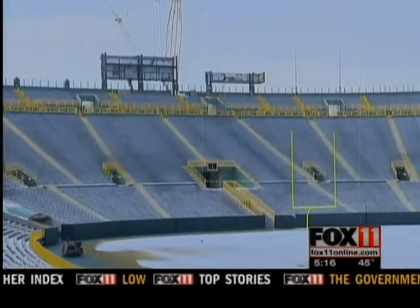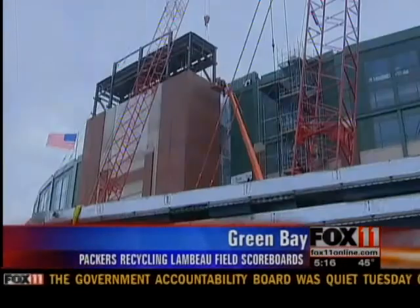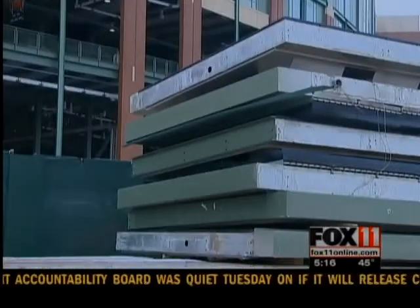The Packers are giving Lambeau Field a facelift, and they are boosting Mother Nature at the same time. Parts of the old scoreboards at Lambeau Field will be recycled. Team officials say they're hoping to salvage materials like steel, aluminum, vinyl, wiring, lighting, and the LEDs from the old boards.